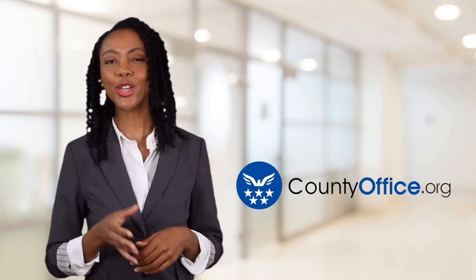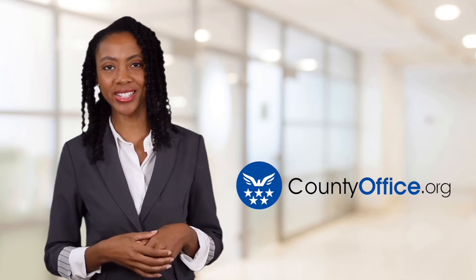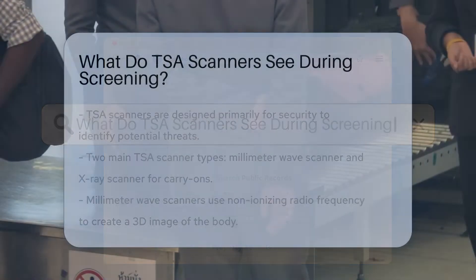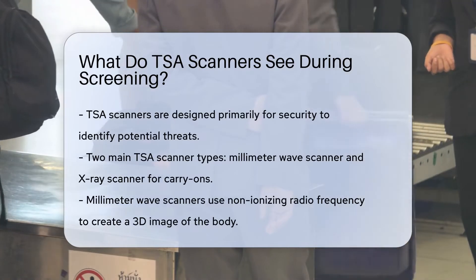Welcome to County Office, your ultimate guide to local government services and public records. Let's get started. What do TSA scanners see during screening? Ever wonder what the TSA sees when you step through that scanner at the airport? Let's unpack the mystery.